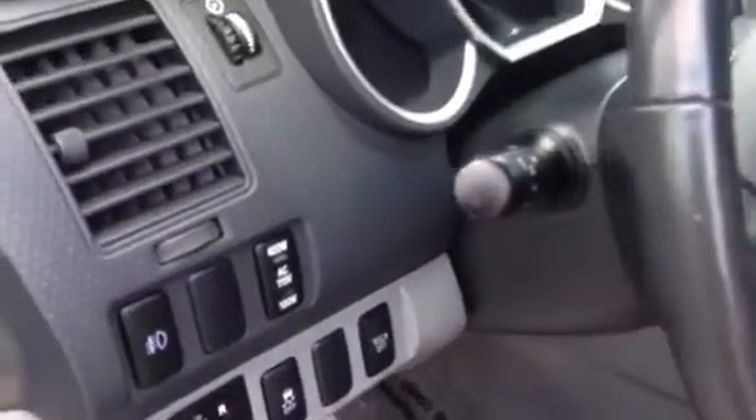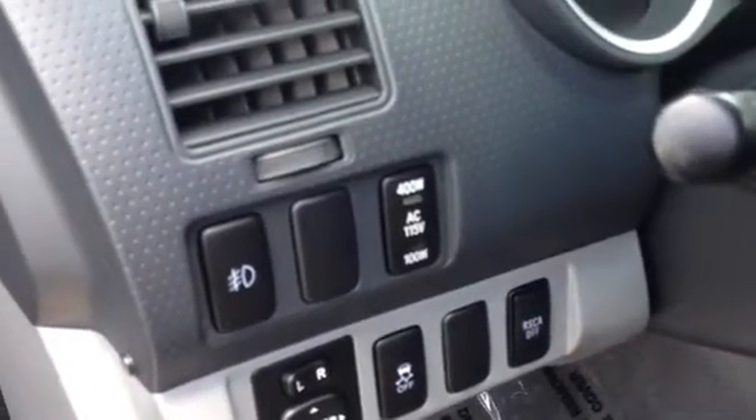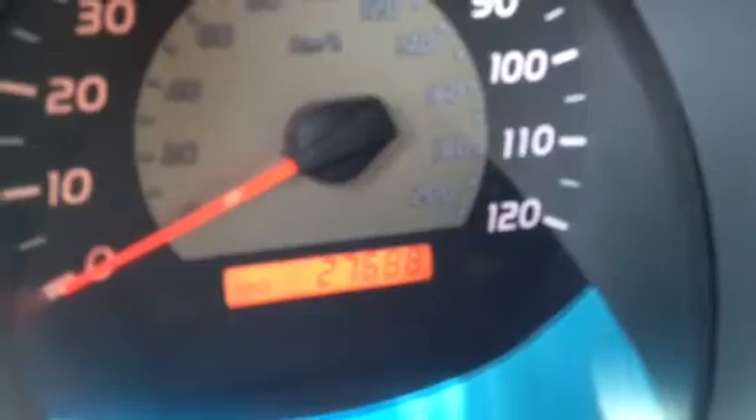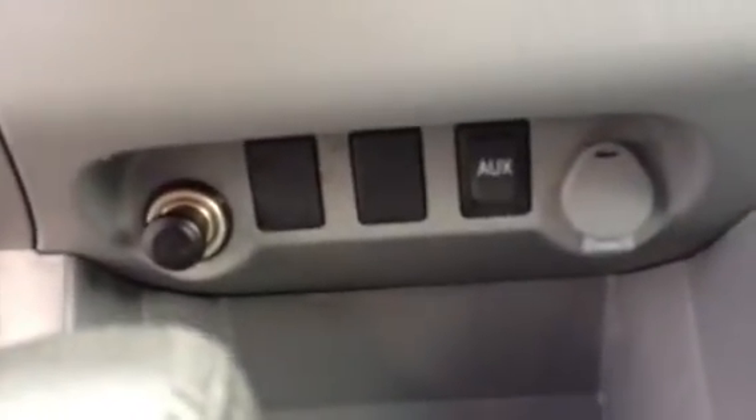You have a 115-volt AC outlet in the back of the bed. It has 27,688 miles. It also has a six-disc CD changer and an auxiliary hookup for an iPod or MP3 player. Light gray interior. The seats fold flat in the back.